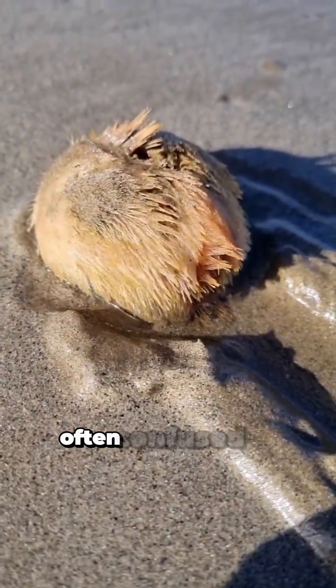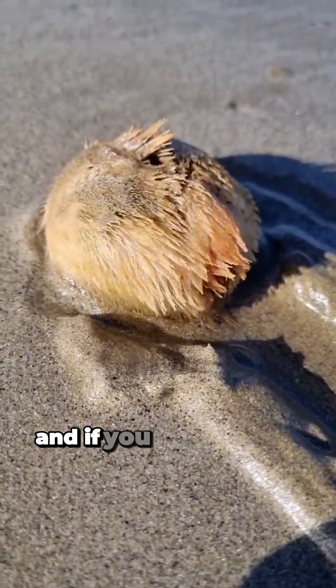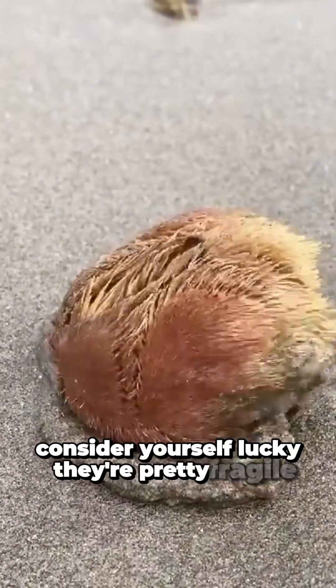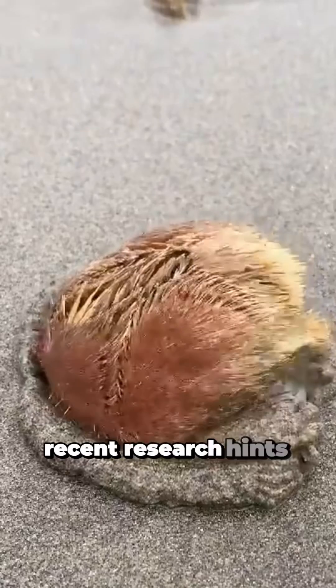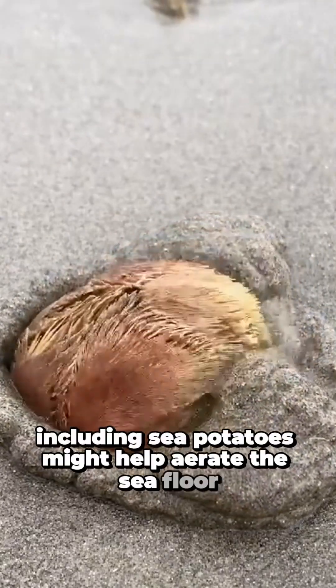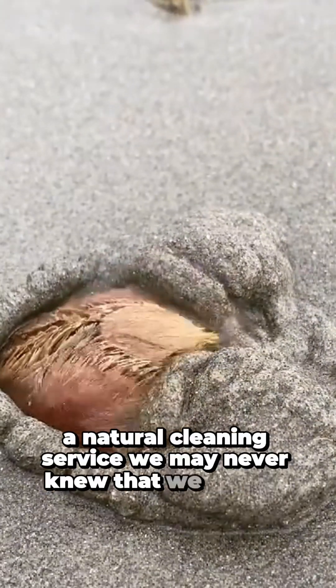Fun fact: though often confused for rocks or lumps of debris, they can live up to a decade if undisturbed. And if you ever spot an empty shell on the beach, consider yourself lucky — they're pretty fragile. Recent research hints that heart urchins, including sea potatoes, might help aerate the seafloor, contributing to healthier marine ecosystems: a natural cleaning service we never knew we needed.